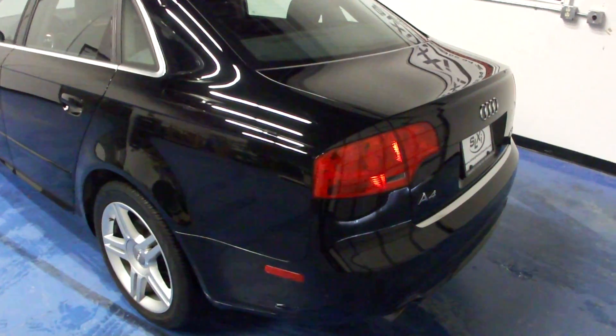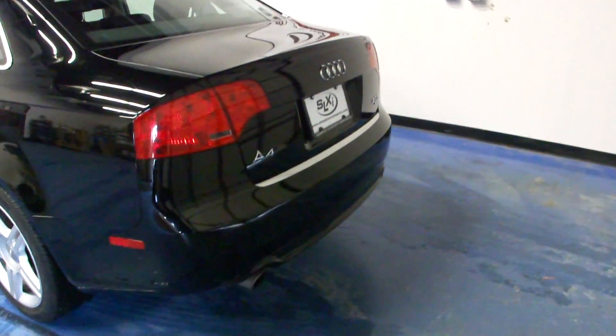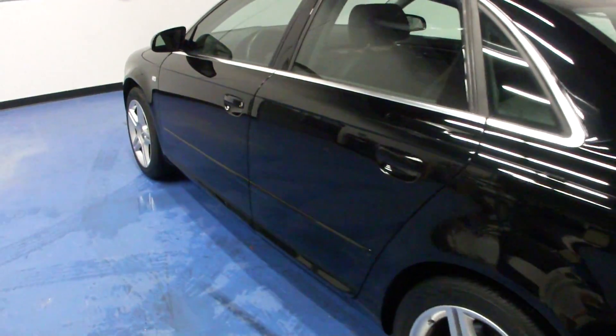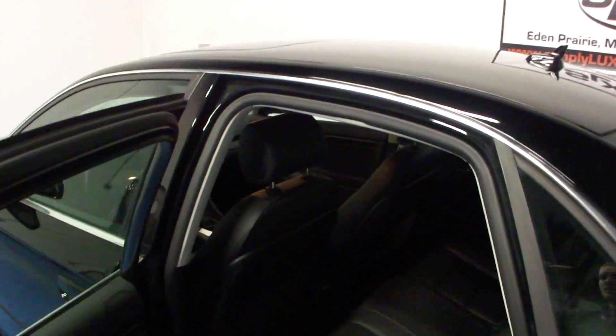The S-line exterior body trim became standard for the 2008 model. That's going to give you things like the raised rear tail and the rear diffuser. We also have the special edition package on this car with the larger 17-inch alloy wheels and the full power sunroof.